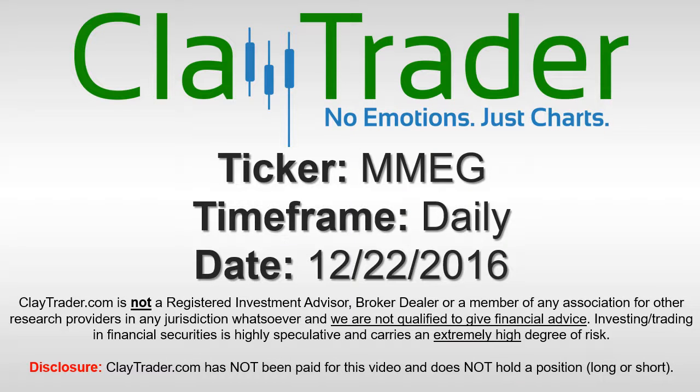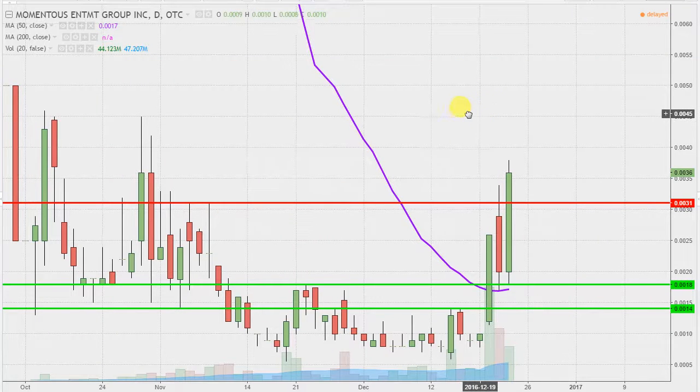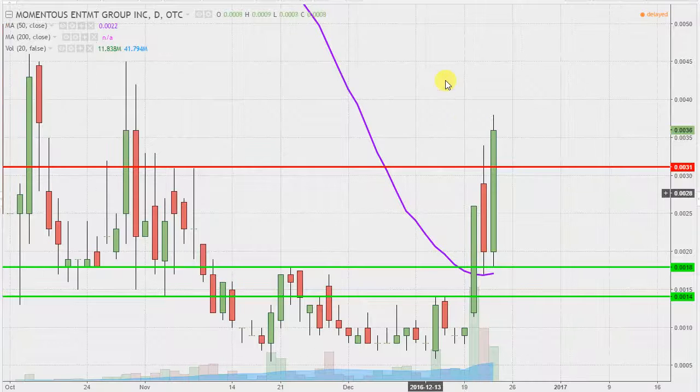It's Clay Trader and this will be a video chart on ticker symbol MMEG. We will take a look at the daily time frame. This is now my third day in a row doing the analysis, and that's where these red and green line annotations are coming from.